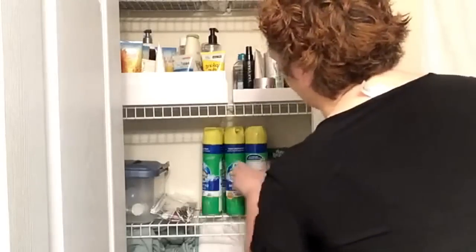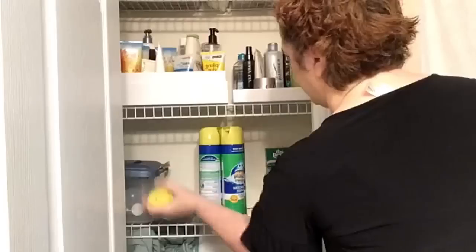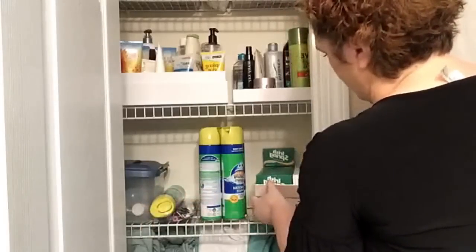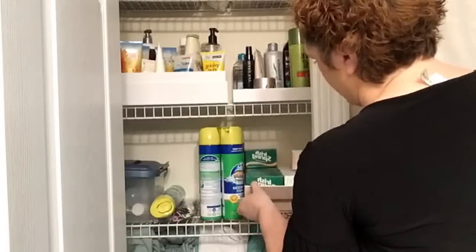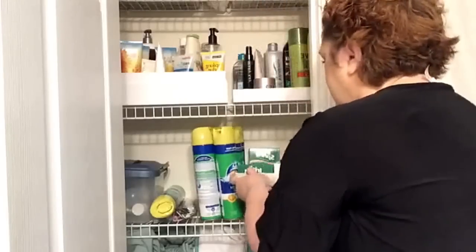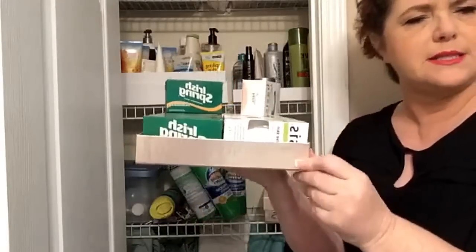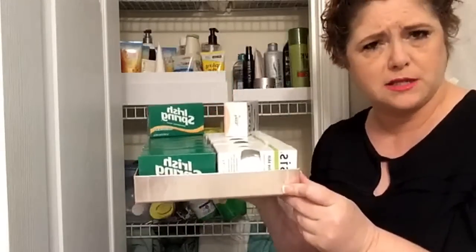I tell y'all all the time that I use boxes for my organizing. This is an old Mary Kay box from when I used to sell Mary Kay. Their top of the line skin care system came in these beautiful pink boxes, and those of you that sell it know what I'm talking about. I love these boxes.